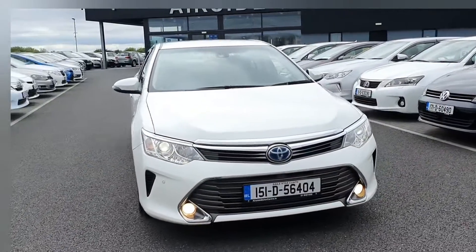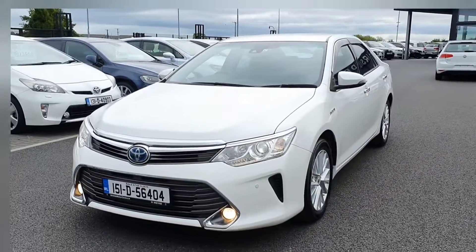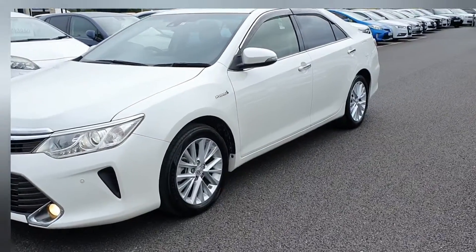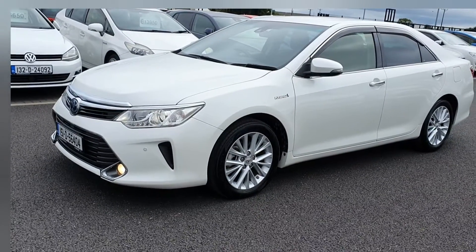Hi guys, it's Stephen here at Airside Motors Centre. I'm going to bring you on a quick walk around of this 2015 Toyota Camry — as you can see, it's on the 151 registration plate and it's got a 2.5 self-charging petrol hybrid engine. At the moment the engine has just switched off and gone into electric vehicle mode.